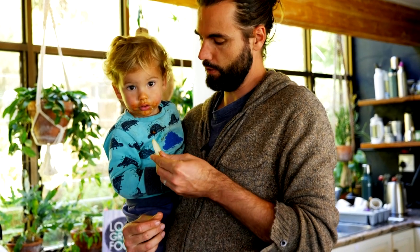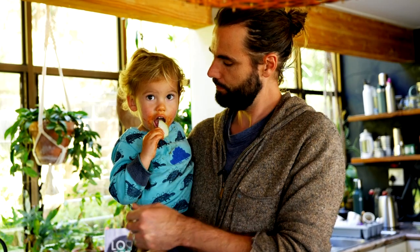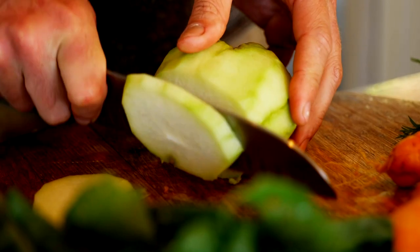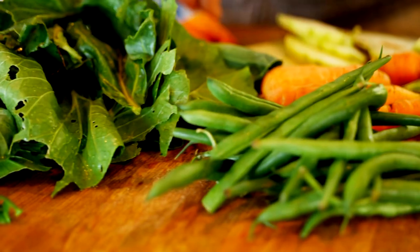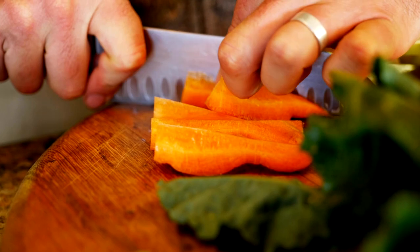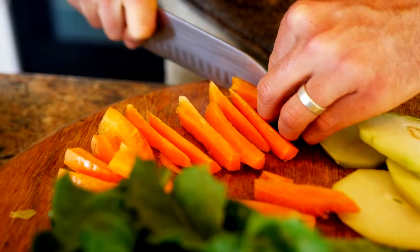Even to the point where the bacteria that live on these plants are actually super good for your gut. It creates a really diverse microbiome, which a lot of studies are showing now is really, really important for health.